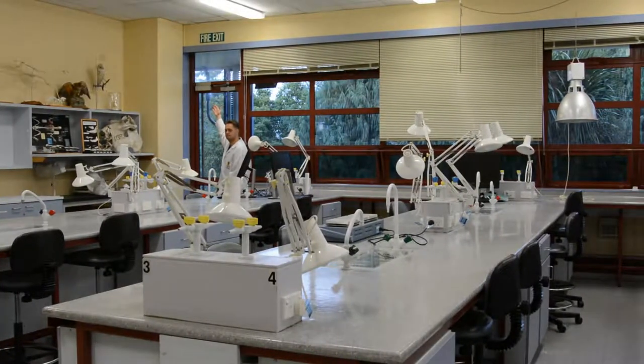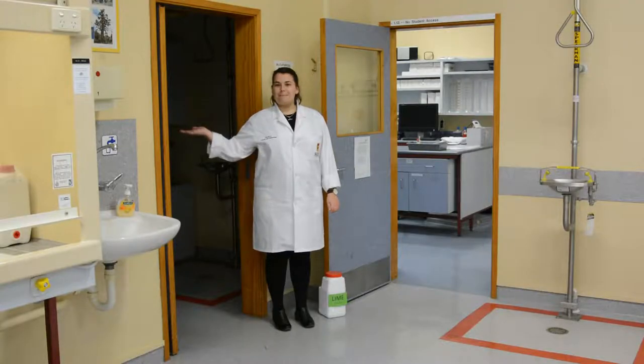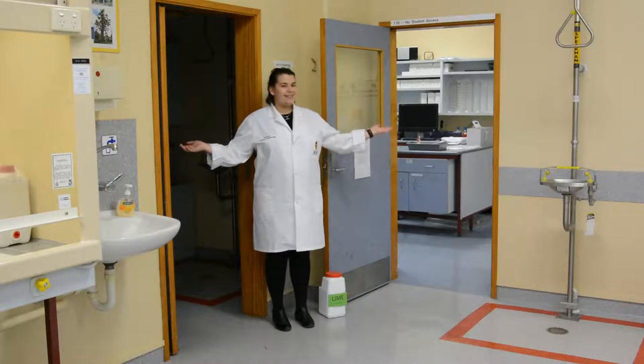Should the primary exit be blocked, then make use of one of the secondary exits as shown here.